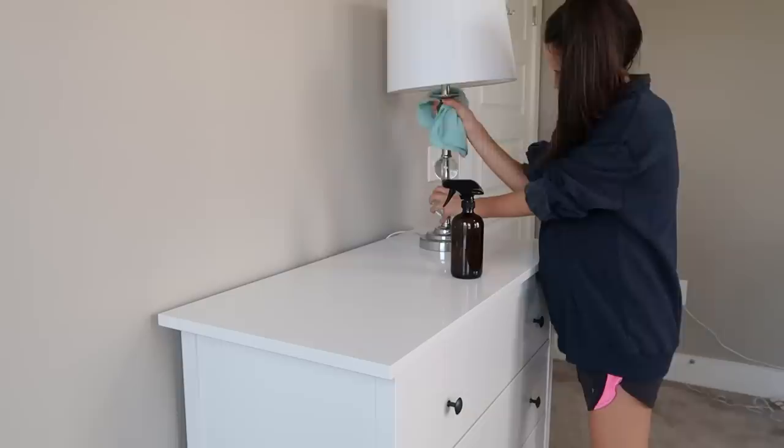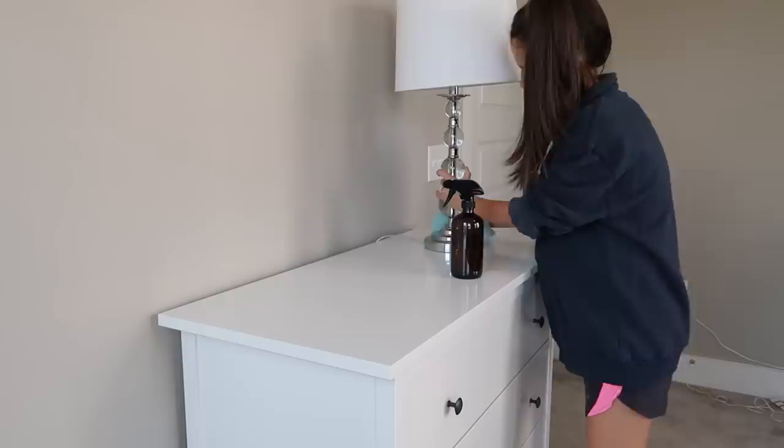The first thing I'm doing is giving the surface of the dresser a little wipe down. I'm going to be pulling things out of the drawer and setting them on top, and I just don't want to get the clean clothes dirty, so I'm giving everything a wipe down with my Thieves Household Cleaner.